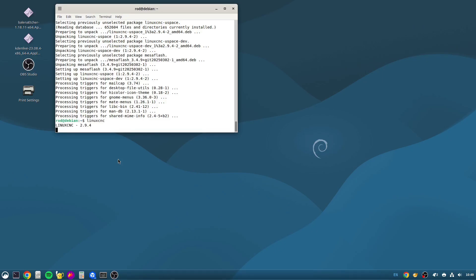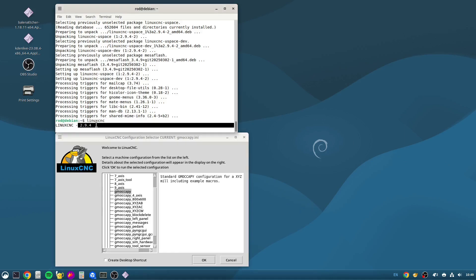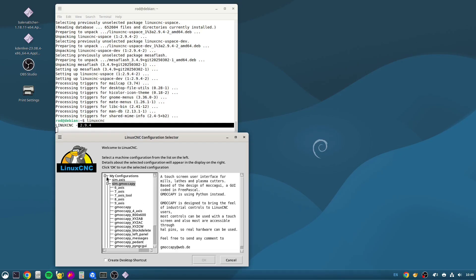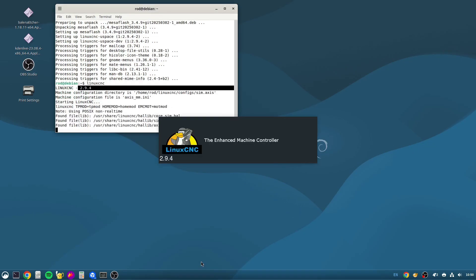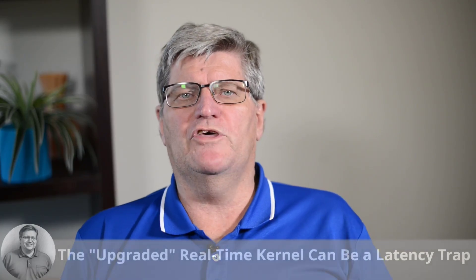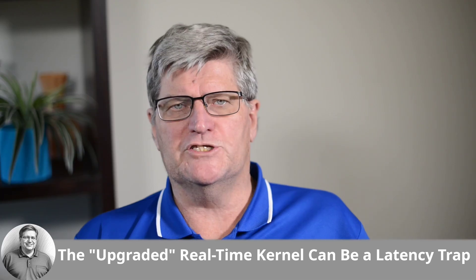Before you tear your hair out and flash your old system back onto the drive, I'm going to walk you through the five critical curveballs they never tell you about when moving your LinuxCNC system to Trixie, and more importantly, how to see them coming and how to fix them. Section one, nightmare number one: the upgraded real-time kernel can be a real latency trap.